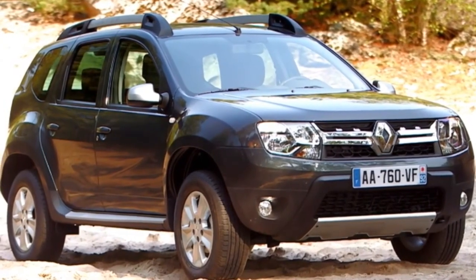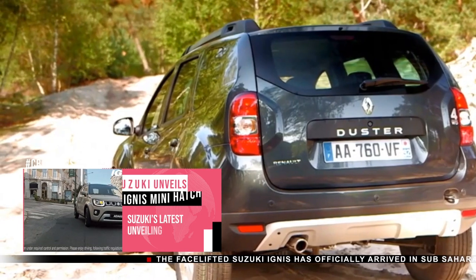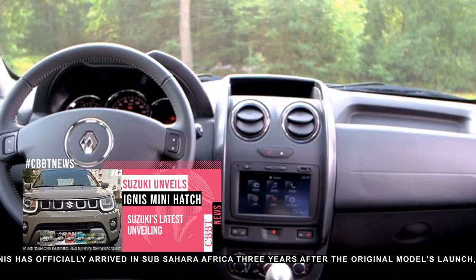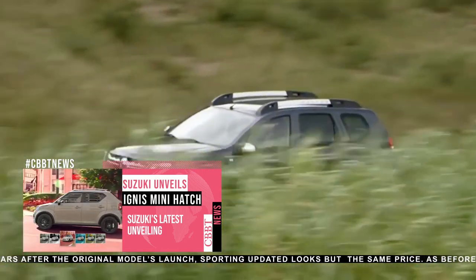The Renault Duster Generation 1 ran from 2010 to 2013. It is an entry-level soft-roader built by Dacia and rebadged as Renault for emerging markets. First unveiled in production form on December 8th, 2009, the parent company Renault wanted this SUV to be an affordable and clever choice for the small SUV segment.